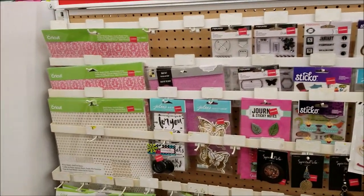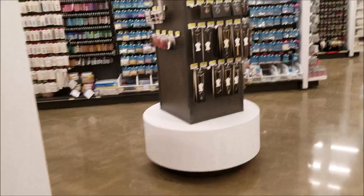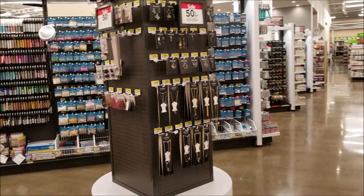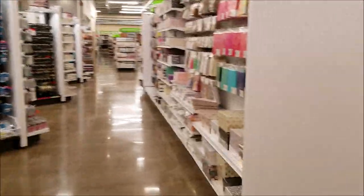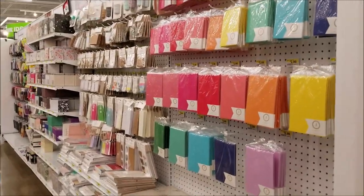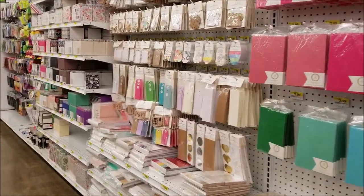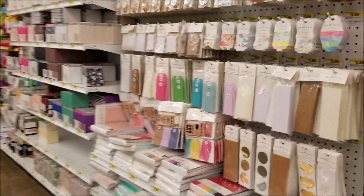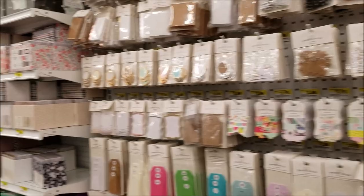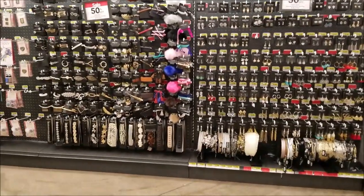You'll see later in the video there is a huge aisle of Fiskars punches and things like that. There was more clearance and just amazing kiosks of different things. Their fixtures were amazing — they featured several different things with huge prints of different crafts, and there was some of the Sparkling Co, I believe.